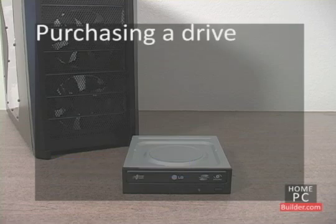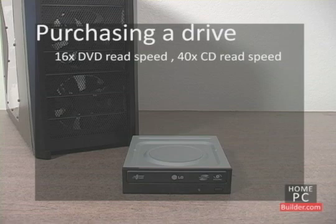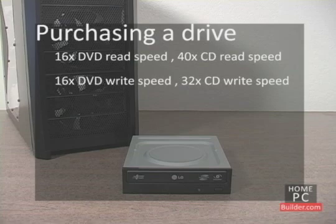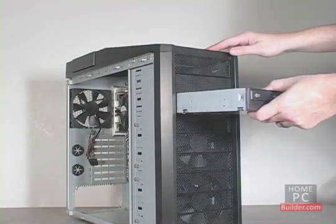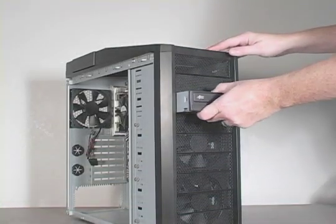When purchasing your recordable drive, look for a DVD read speed of at least 16x and a CD read speed of 40x and up, write speeds of at least 16x for DVDs and 32x for CDs, support for both DVD Plus R and DVD Minus R formats (DVD Plus Minus R) with DVD-R DL or dual-layer support, and prefer SATA over the older IDE. For a Blu-ray burner, look for read and write speeds of at least 10x. In the installation lessons, we'll go over how to configure, connect, and set up your recordable drive.